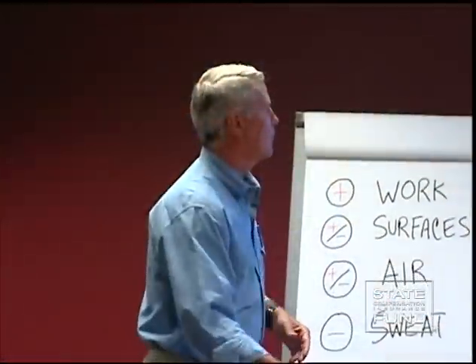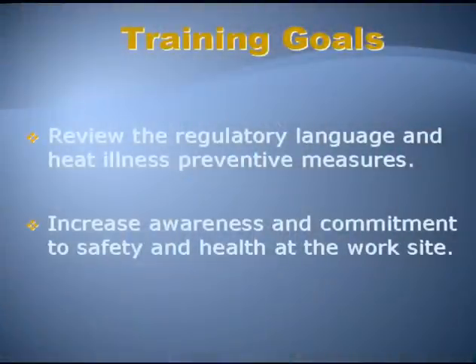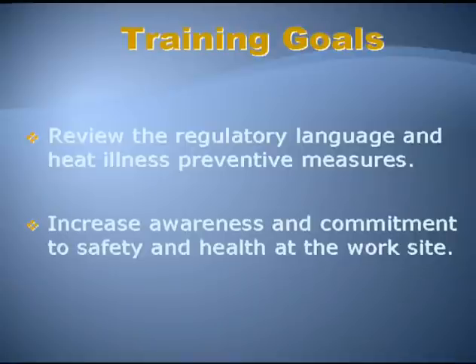Good morning, how is everybody? It's nice and cool outside, right? We've had a few blips of heat so far this year, but it hasn't been too bad. The training goals today are to review the regulatory language and heat illness preventive measures, share best practices that employers have told me about to keep their employees from getting sick when it's warm, and increase awareness and commitment to safety and health at the work site.